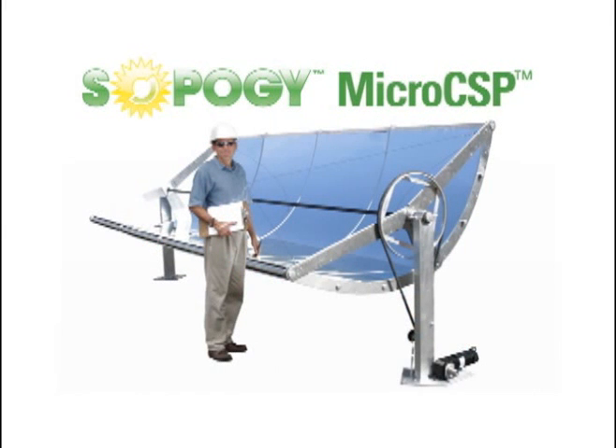This new look at concentrating solar power technologies opened up new markets and gave SOPOG the ability to reduce the costs of the system, producing a modular and contractor-friendly approach to concentrating solar power.